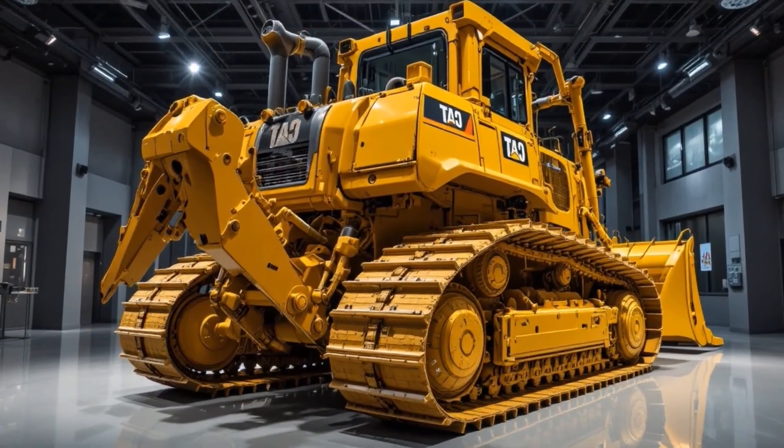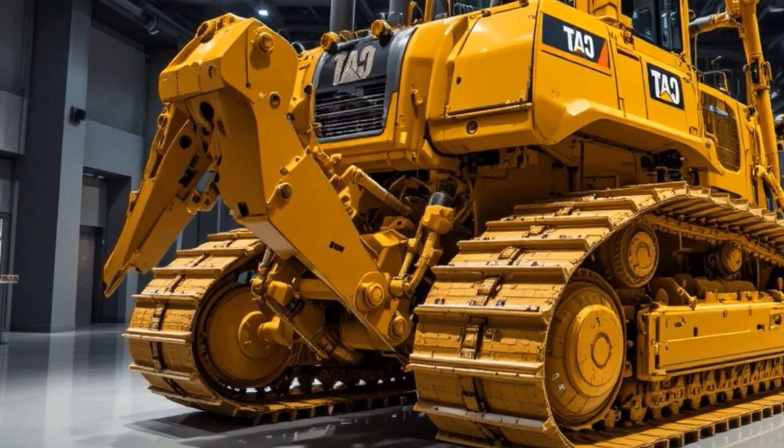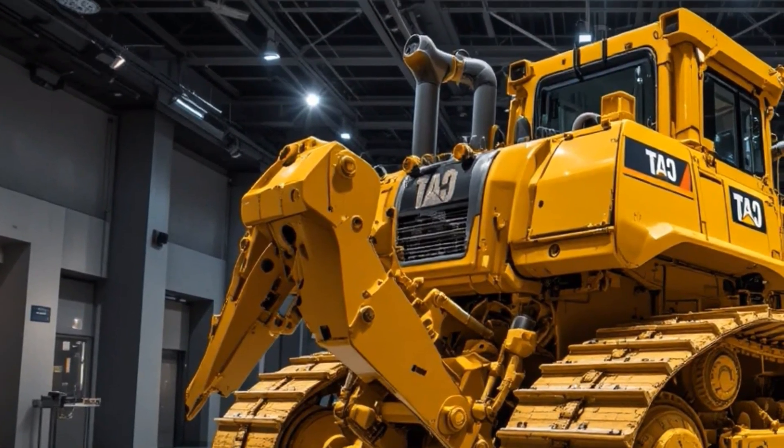The enhanced hydraulic system responds faster and smoother, and the new eco-torque mode cuts fuel consumption while maintaining relentless performance, making the D16 one of the most efficient dozers in its class.